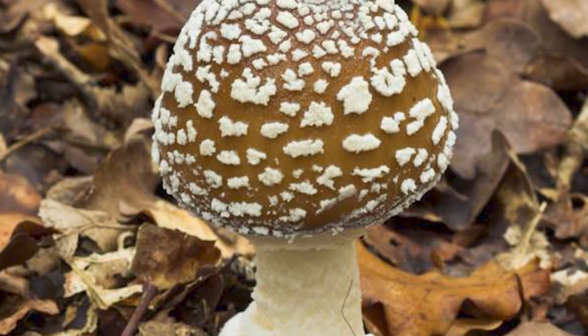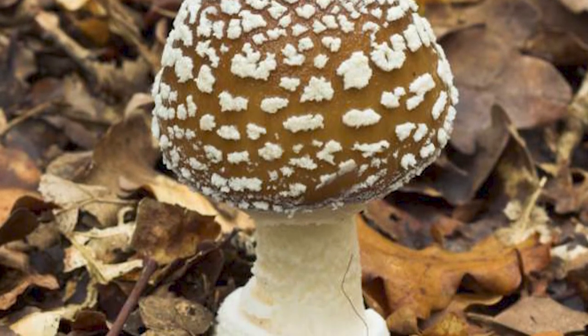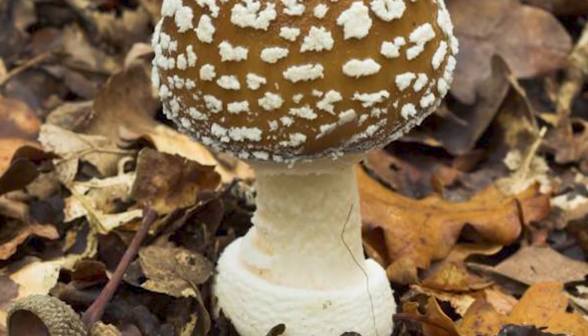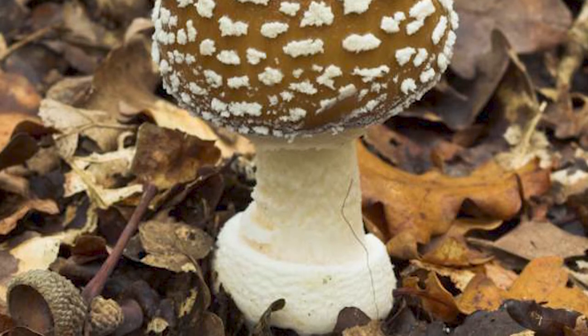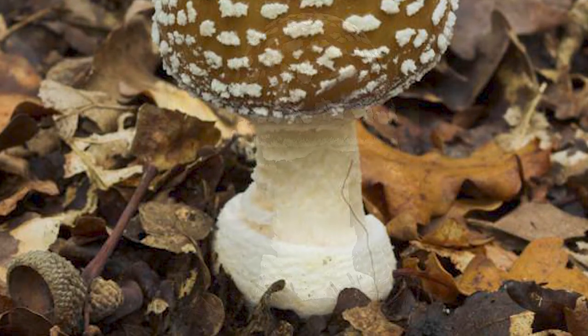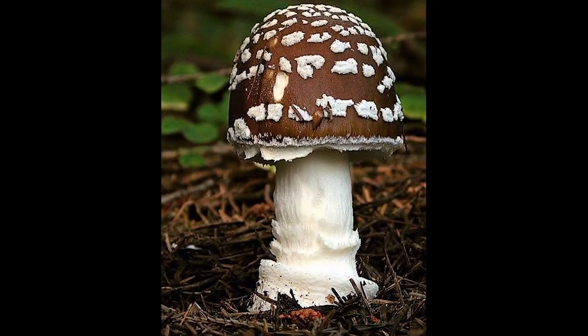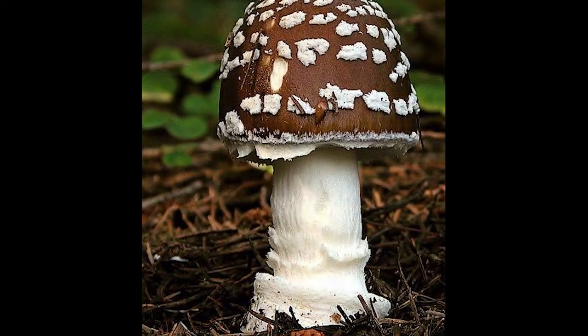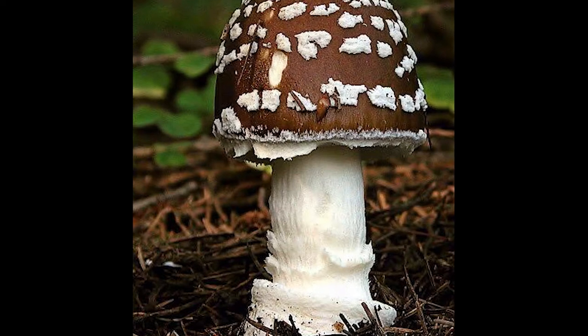They are quite a rare find and grow mainly in Europe but can also be found in South East Asia. The panther cap is from the Amanita family, along with the death cap, another one of the mushrooms found on the trail. Most of the mushrooms from this family are not poisonous, but as they look similar to the panther cap, eating any of them is not advised.